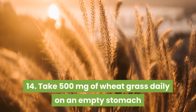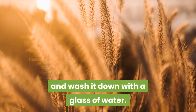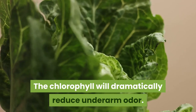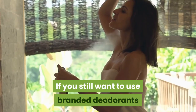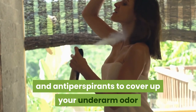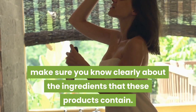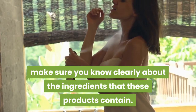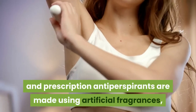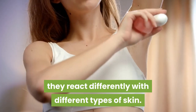14. Take 500 milligrams of wheatgrass daily on an empty stomach and wash it down with a glass of water. The chlorophyll will dramatically reduce underarm odor. If you still want to use branded deodorants and antiperspirants to cover up your underarm odor and reduce underarm perspiration, make sure you know clearly about the ingredients that these products contain.